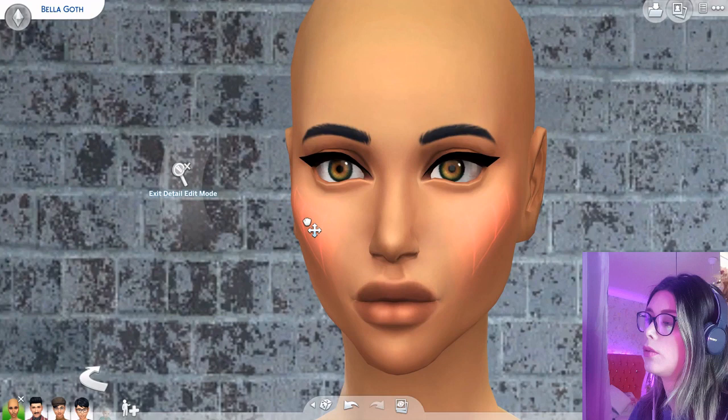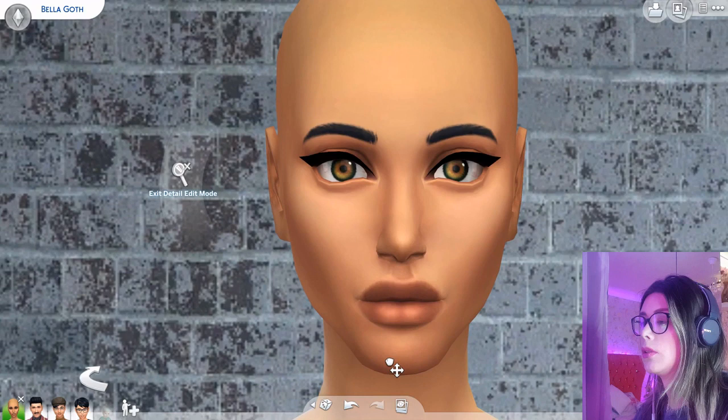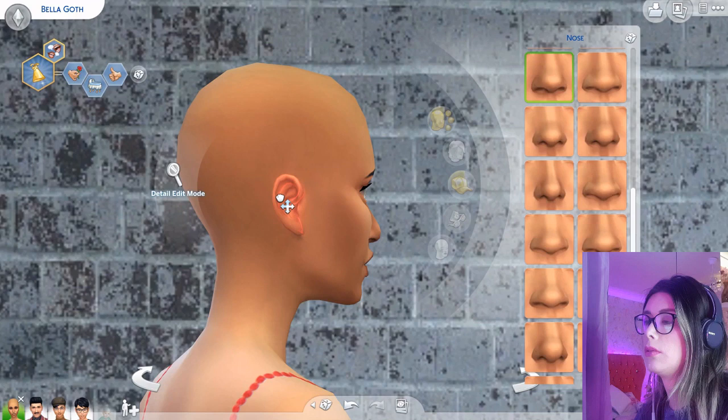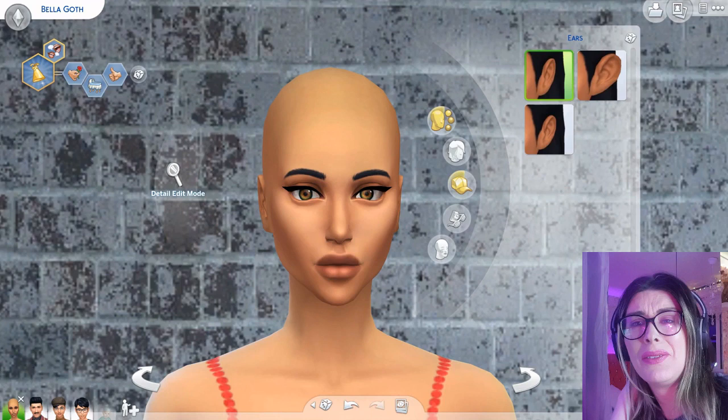Oh yes, give you those. I paid for these cheeks, honey. Ooh, this chin is a little bit large. Does she look a bit like an alien? Like I'm giving her a bit of an alien head? Has anybody seen that film Coneheads? Totally reminds me of that.